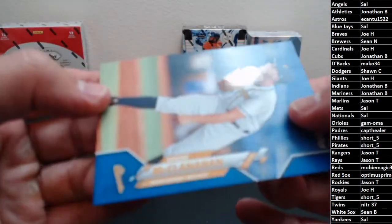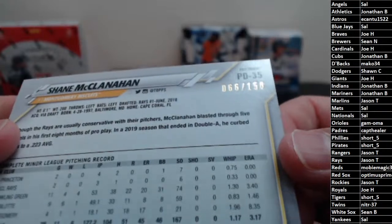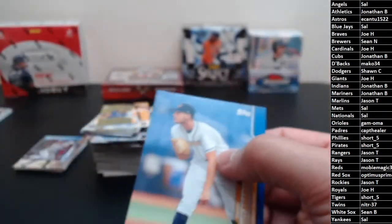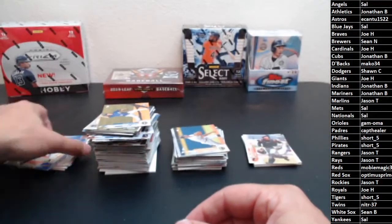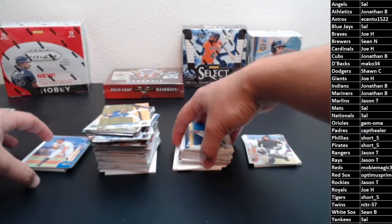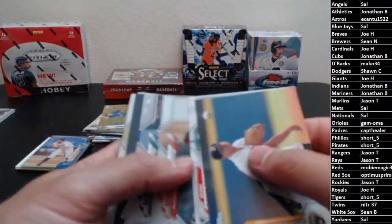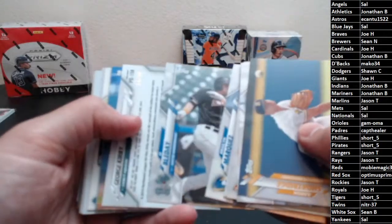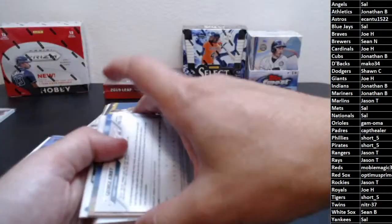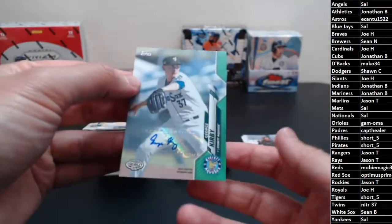McClanahan blue numbered to 99, 66 of 150. I know the Rays traded one of their prospect pitchers, but I don't think it was McClanahan — I'm pretty sure he's still with the Rays, though I'll double check. Continuing: Short Ridge, Cavaco, Shunk, Vidal, Ronnie, Marquez, JJ. Our next hit is numbered to 99, so it's going to be green, going to the Seattle Mariners — George Kirby.